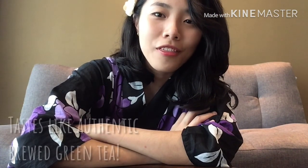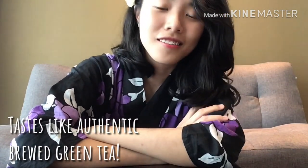Ayataka. So, why the kimono, you ask? Well, great question. The second I drink Ayataka green tea, it just feels like I'm in Japan, because that's how authentic I think it tastes as a green tea.